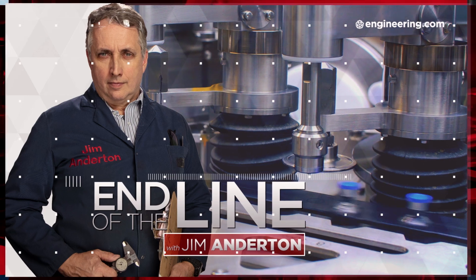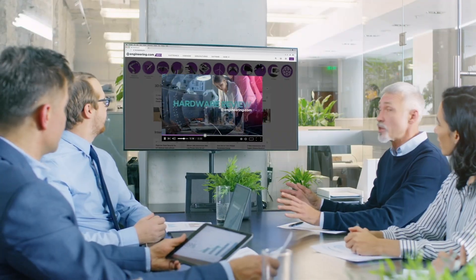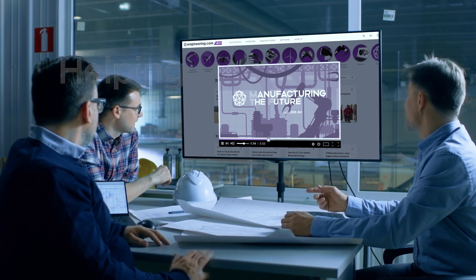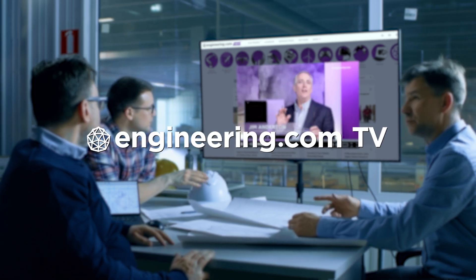On today's episode, is the future of flight faceted? Today's episode is brought to you by Engineering.com, a globally trusted source for engineering content. Check out this and many other exclusive videos for The Engineering Professional found only on Engineering.com TV today.